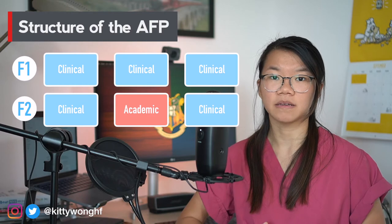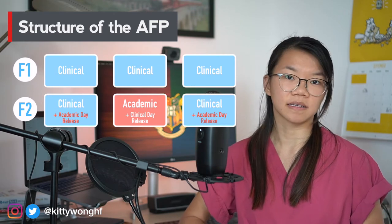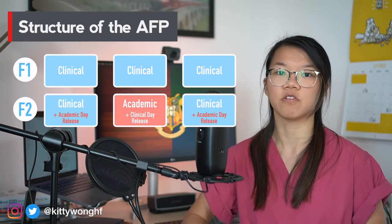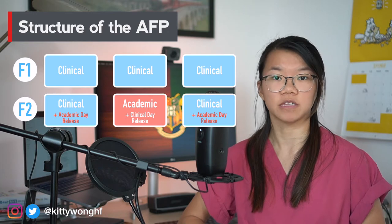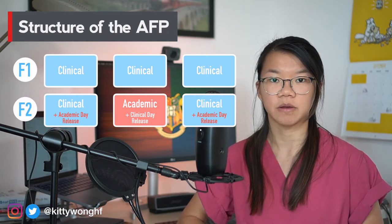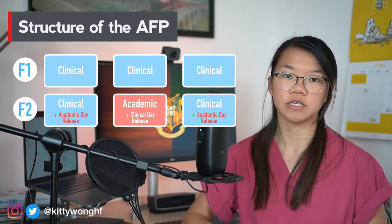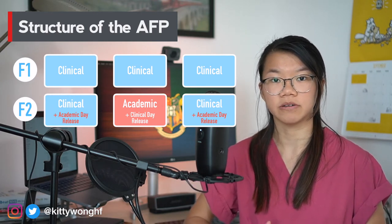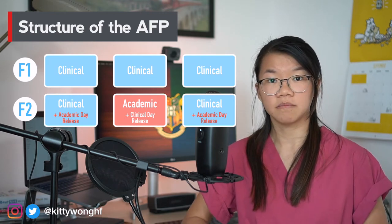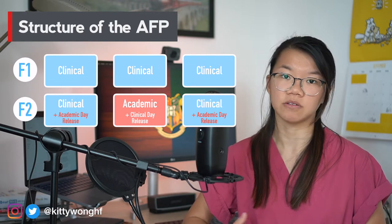The main complaint about this is the concern of de-skilling within those four months. In other deaneries you can get something called an academic day release and clinical day release, which means that in your academic four-month block you'll get one day a week for clinical work, and in your clinical blocks you'll get one day a week for academic work. This is quite a good arrangement because it allows you to keep up your clinical competencies and complete academic projects longer than four months.